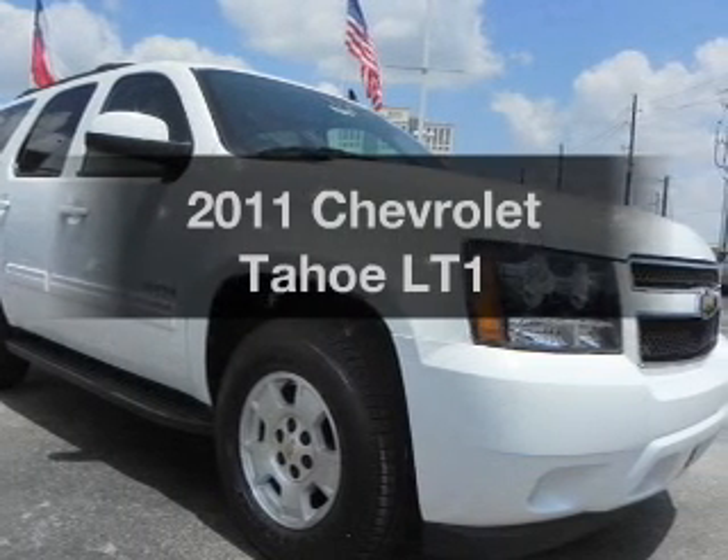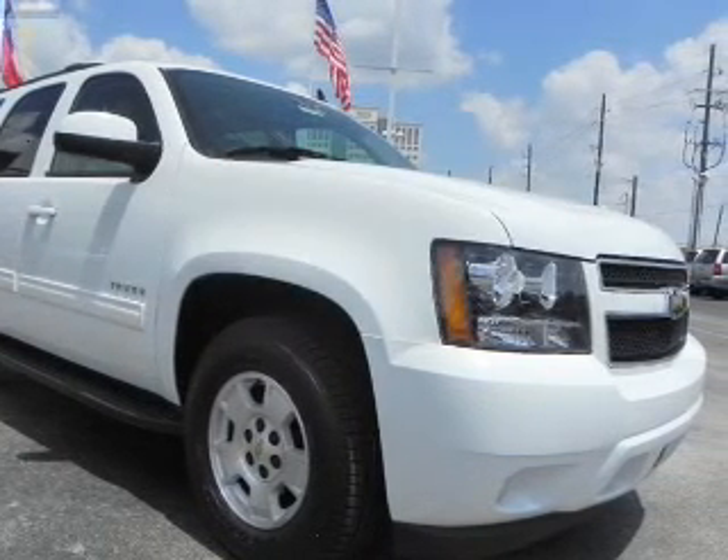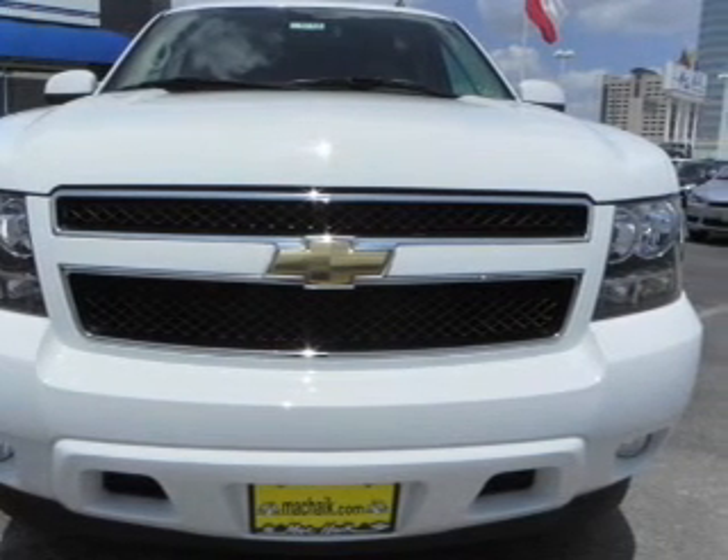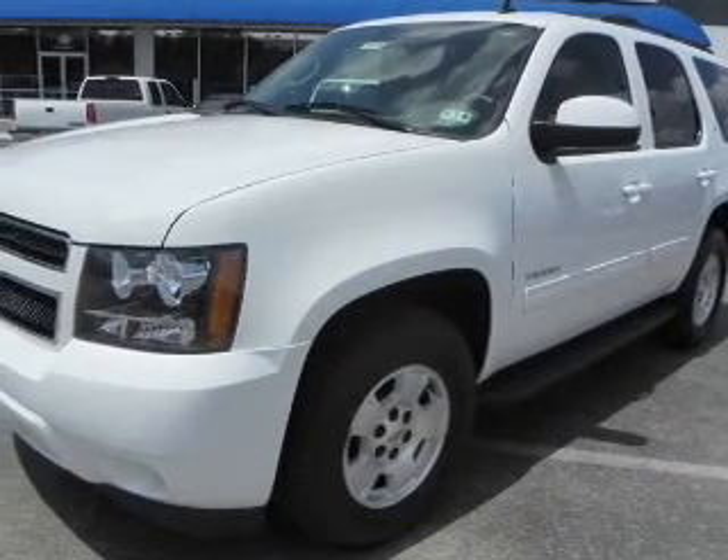Check out this 2011 Chevrolet Tahoe. If you're looking for a first-rate auto, this one could be yours today. With a powerful 8-cylinder engine connected to a smooth-shifting transmission,